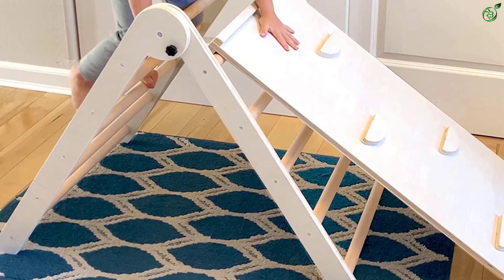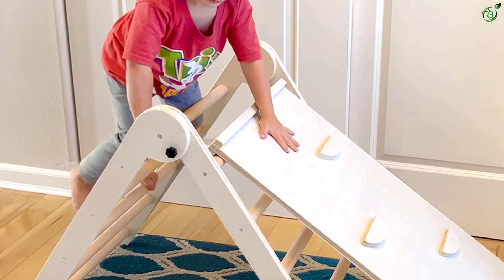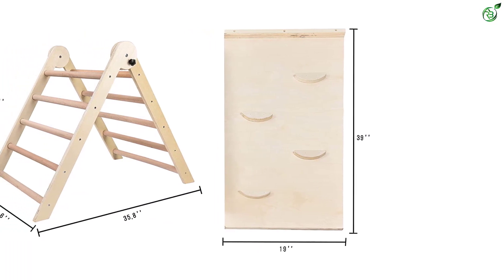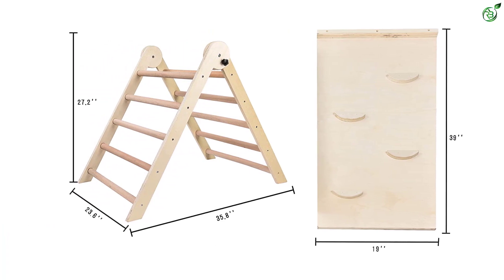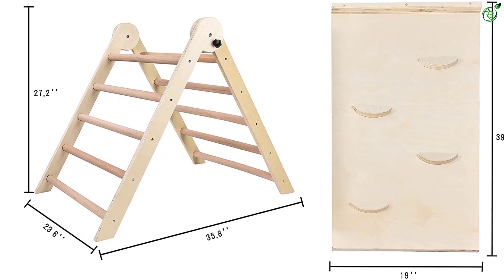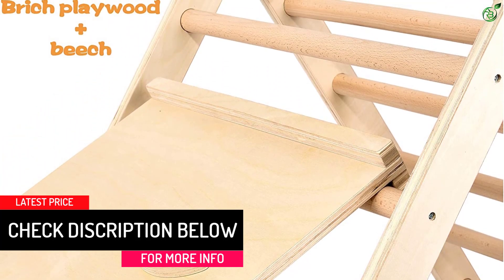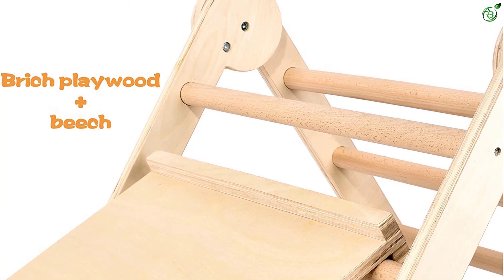The climber also comes with a double-sided ramp that functions as a slide and a rock wall. The triangle structure is stable and safe — the four legs are equally located on flat ground, no wobble. All wood finish and simplicity: the frame and slide are made of birch plywood, the dowels made of sturdy hardwood beech with 3 cm diameter. Holds 176 to 200 lbs, 27.2 inches in height — not too big or too small, perfect developmentally for toddlers one to six years old.